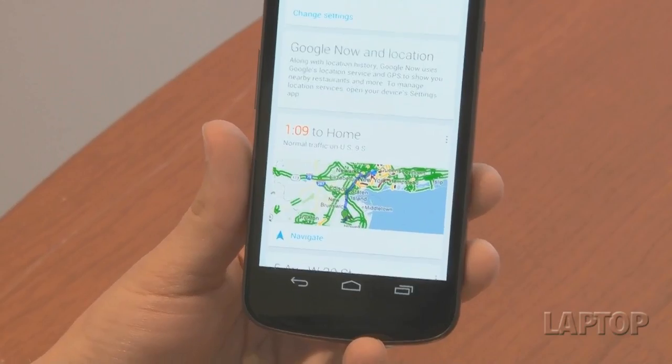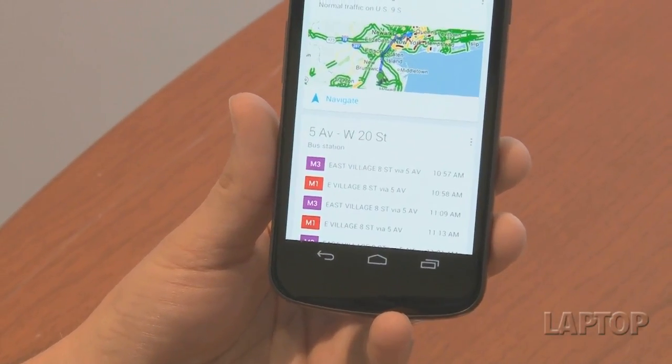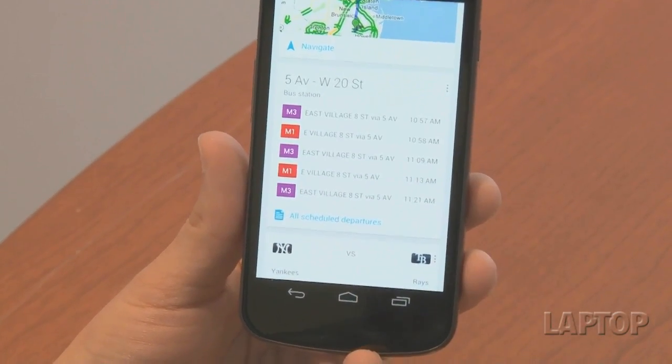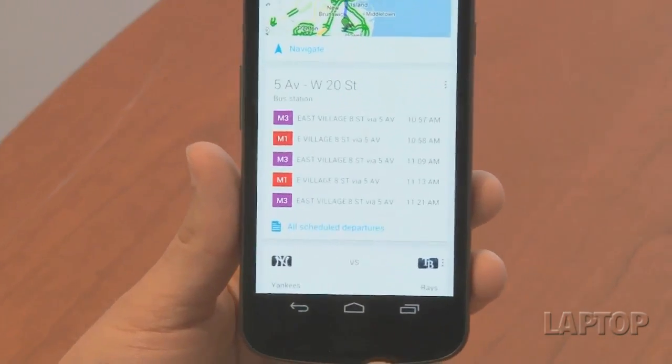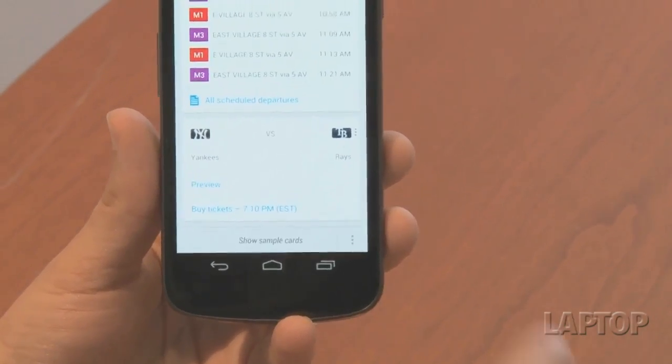This is the traffic to home, so when I'm leaving tonight I'll be able to know what the traffic is like and if I need to take an alternate route. And if you're near a location that has mass transit, it'll give you some options here, although we'd like to see the subway — we'll have to try this out on the street. And this is an older card for scores.